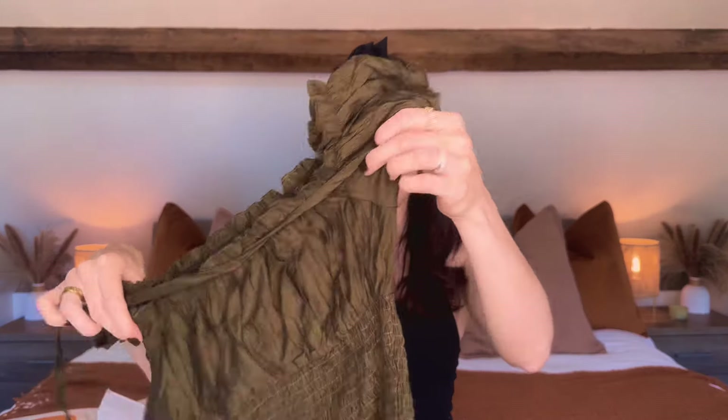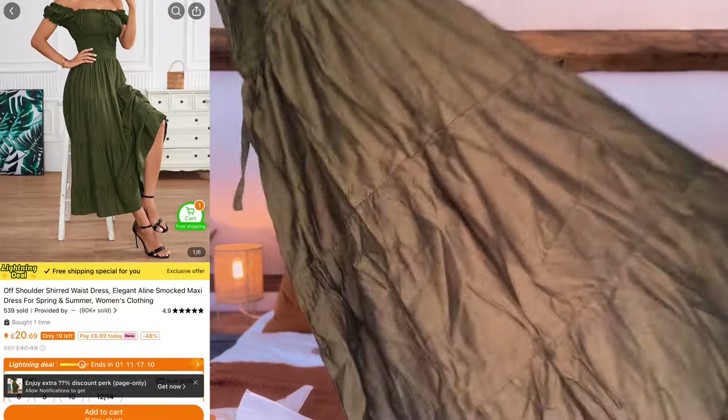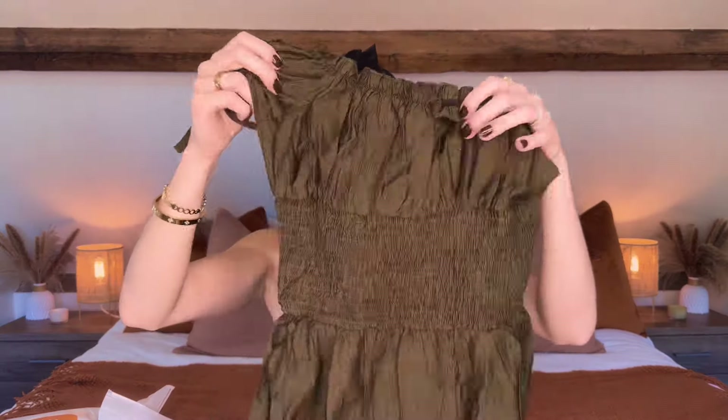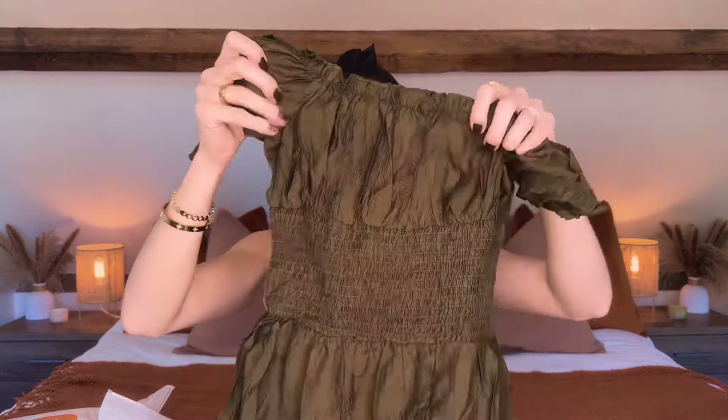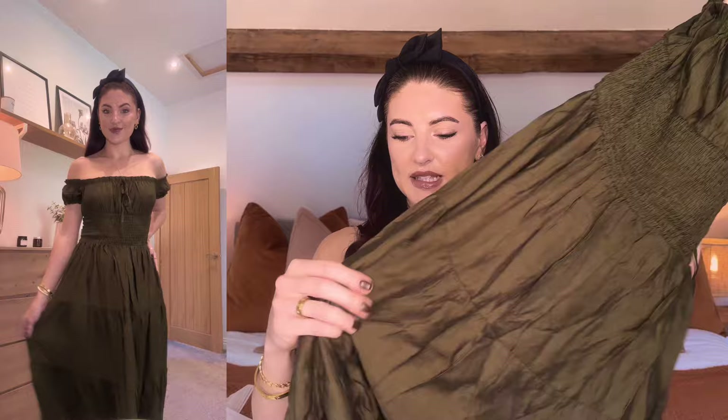Oh, this is really cute! So this is — I think this might be quite maxi length on me, but it's more of a midi dress in a gorgeous olive green colour. It has a lovely stretchy top part — the bust area is all stretchy and I really love that design. It's really cute for the summer. It feels very light, comfortable, flowy, and cooling. The olive green colour is absolutely beautiful — that's one of my favourite colours.